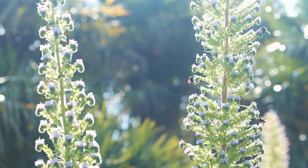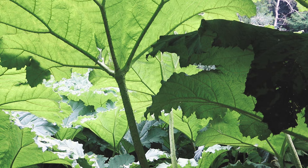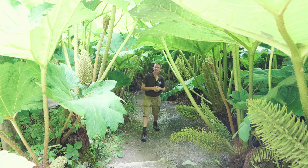This is Gunnera manicata. It's one of those plants you'll remember from your visit, just for its sheer scale — the size of these leaves is really impressive when you think this is just one season's worth of growth. It gives you a little bit of shade from the summer heat, and if it's raining obviously a little bit of cover as well. It's planted en masse here at Treba and really does create a great dramatic effect with these leaves that tower above you.